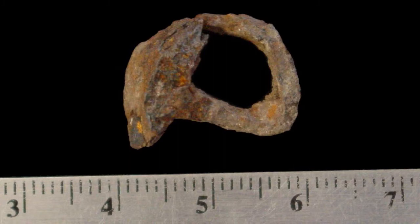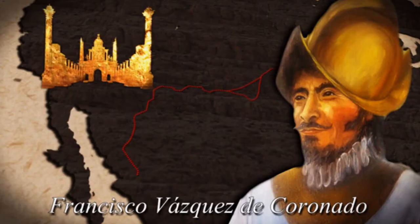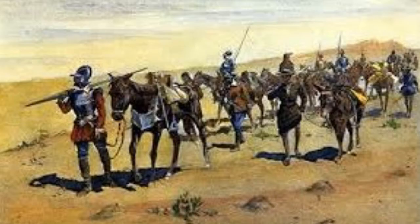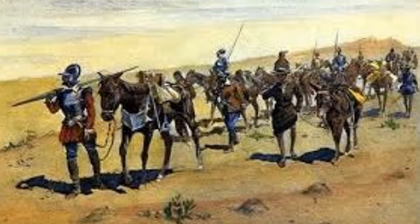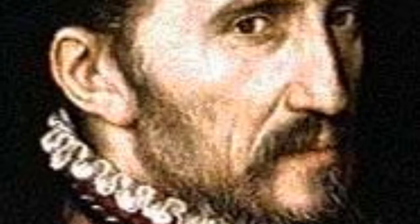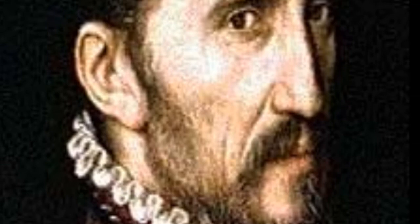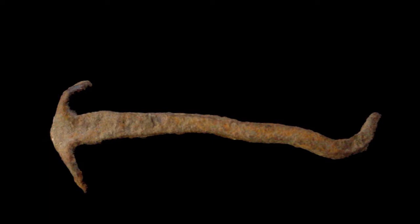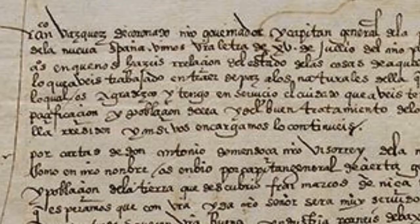A simple lowly nail provided all the evidence needed to identify and verify the first ever recognized Francisco Vasquez de Coronado site in Arizona from the year 1540. The route of this absolute man's man, the conquistador of historical American conquistadors, the explorer extraordinaire, remained hidden, lost to history, unidentified in Arizona for 480 years — until his route was given up by a lowly nail, by a simple piece of rusted iron.